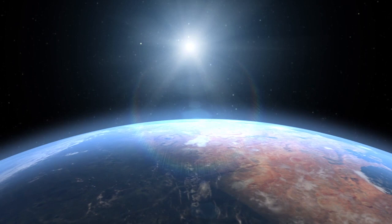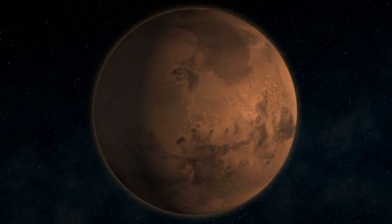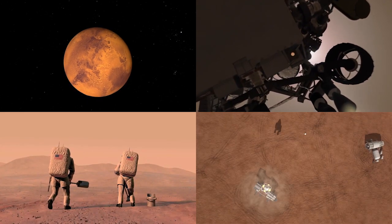Technology drives exploration, and so we're developing a whole host of technologies that will enable us to get humans and spacecraft on the surface of Mars. When we talk about going to Mars, we can break it down into a couple simple segments: we have to get to Mars, we have to land on Mars, we have to live on Mars, and then we have to leave Mars.